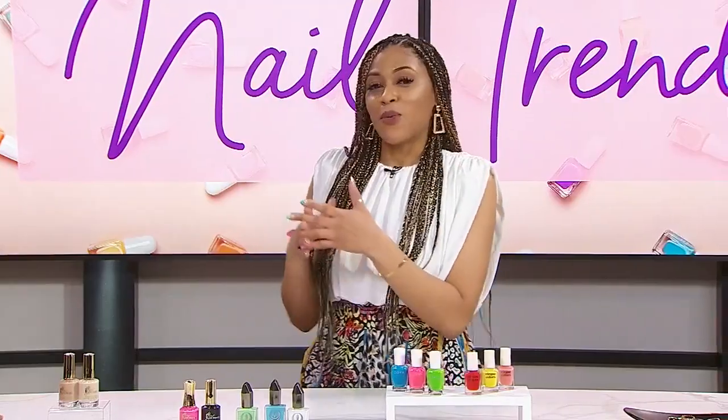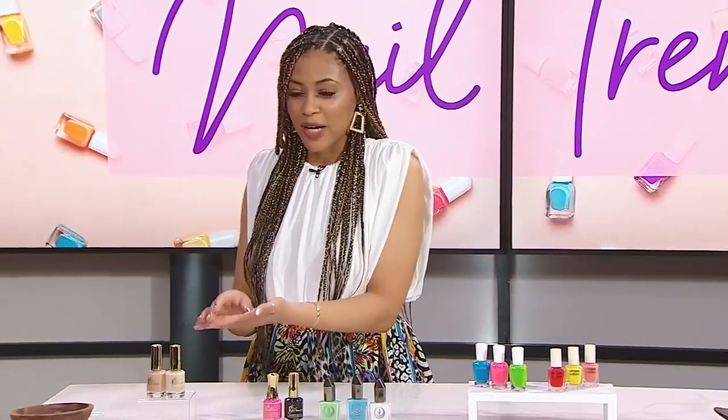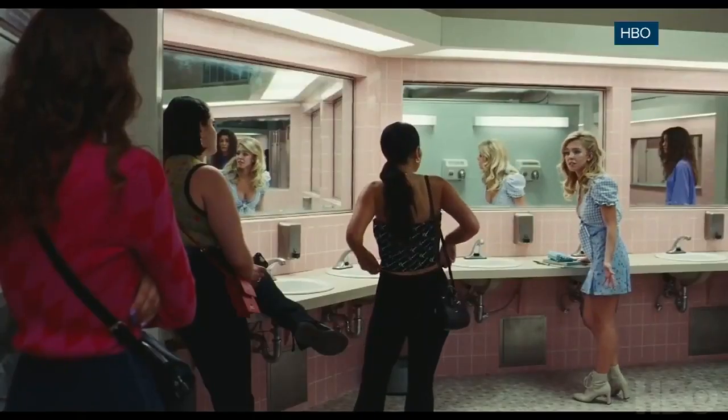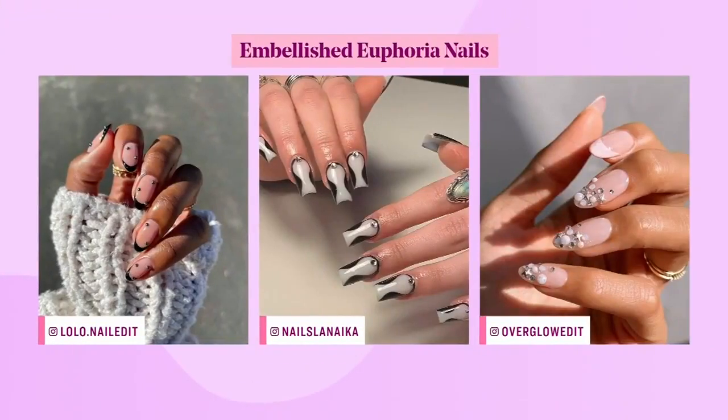I'd be happy to. People right now are really getting creative with their nails, whether it's with color or embellishments. They're creating these really fun looks, and it's pretty much a fashion accessory at this point. I agree with that 100% — it's just another way to show your personality.